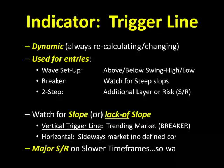Watch the slope of the trigger line. A vertical upslope would be a trending market to the upside — a long uptrend. A vertical slope to the downside would be a trending market to the downside, and we look for the breaker pattern along with that vertical trigger line. If we have a horizontal trigger line, that indicates a sideways market or horizontal price action, which means we have no defined control over the market at that time. We look for a two step pattern when the trigger line is horizontal. We also watch this trigger line for major levels of support and resistance on a slower time frame — those will be considered major levels of support and resistance.